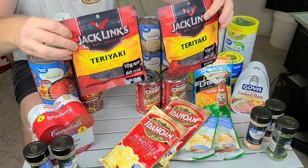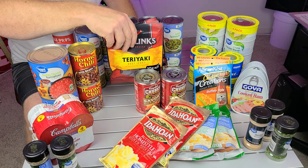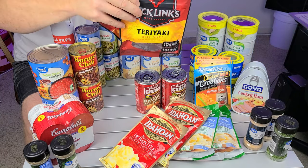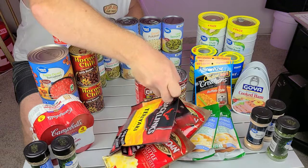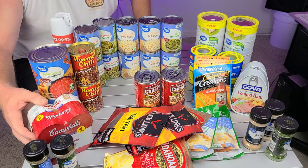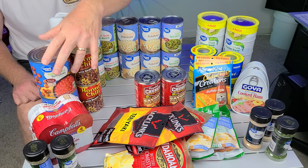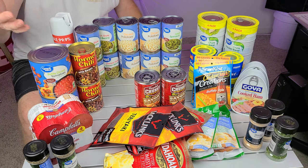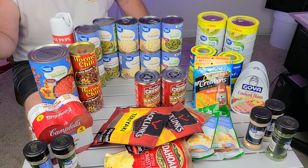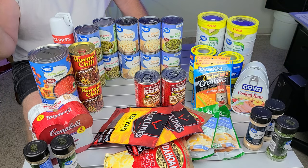I picked up some beef jerky. Walmart had these on sale for $3.98, so I grabbed two of those because beef jerky has gone way up in price. Then in the front I got some cream of mushroom soup — a four-pack for $3.64. They had a lot of stuff on sale. Moving on, diced tomatoes — you can get petite dice or regular dice. Make sure you always have diced tomatoes. You can use them as a filler, mash them down for sauce, and season them however you like.